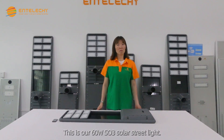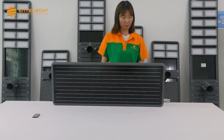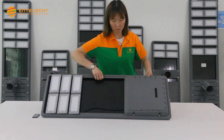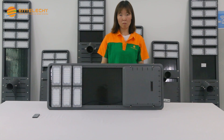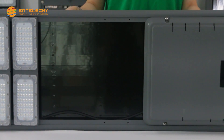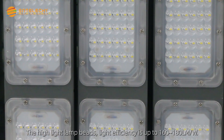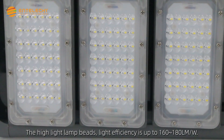This is our 60 watt SO3 solar street light. The high-efficiency lamp beads offer light efficiency of up to 160-180 lm/W.